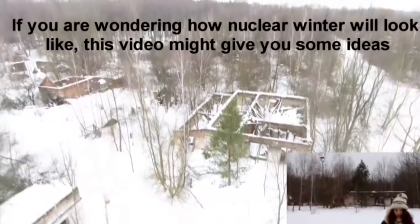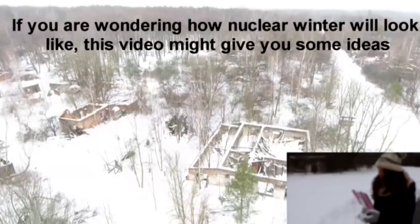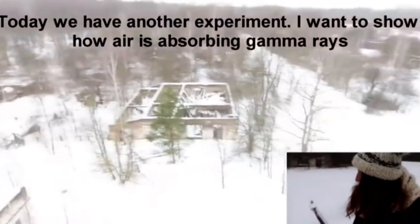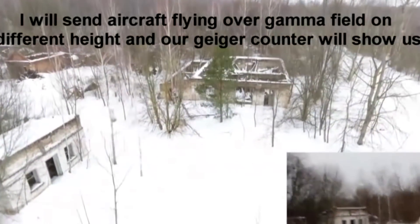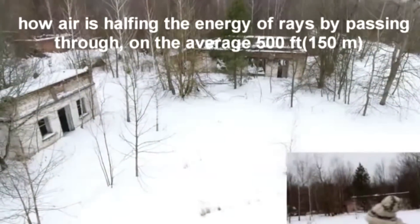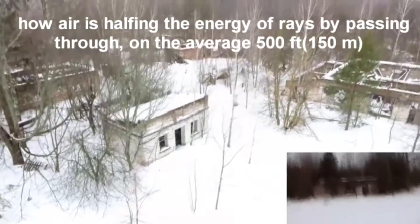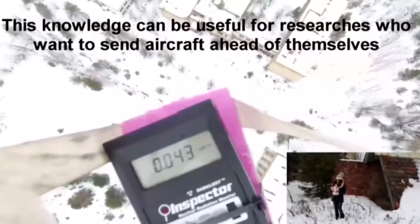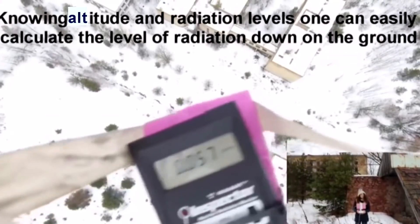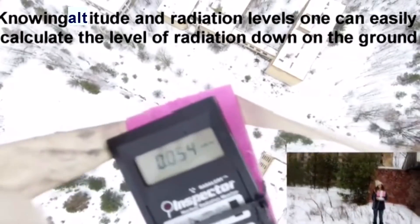If you are wondering how nuclear winter will look like, this video may give you some ideas. Today we have another experiment. I want to show how air absorbs gamma rays. I will send aircraft flying over a gamma field at different heights, and our Geiger counter will show us how air halves the energy of rays by passing through on average 50 feet, which is 150 meters. This knowledge can be useful for researchers who want to send aircraft ahead of themselves — knowing altitude and radiation levels, one can easily calculate the level of radiation down on the ground.